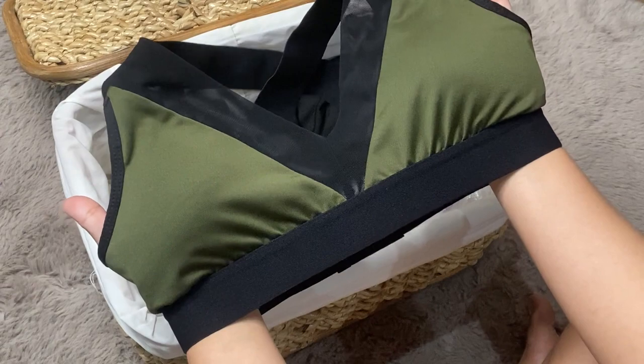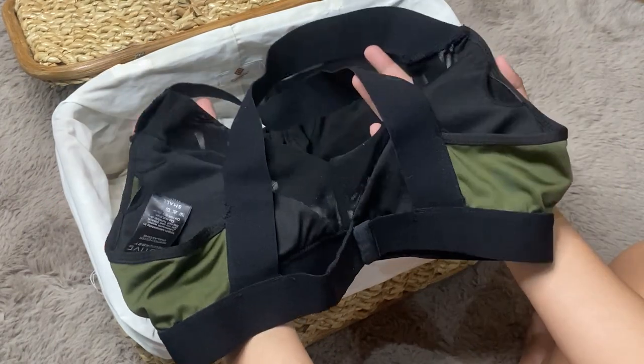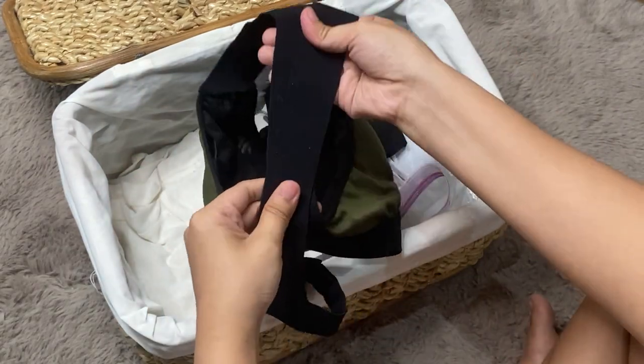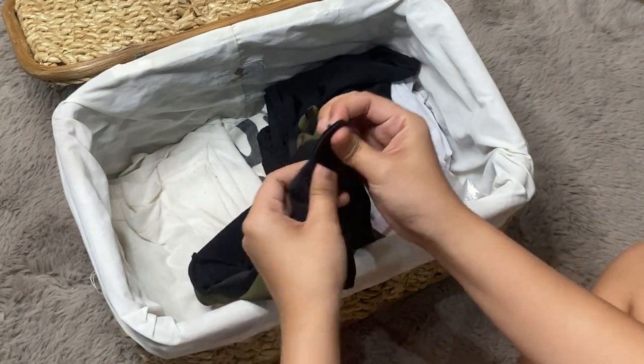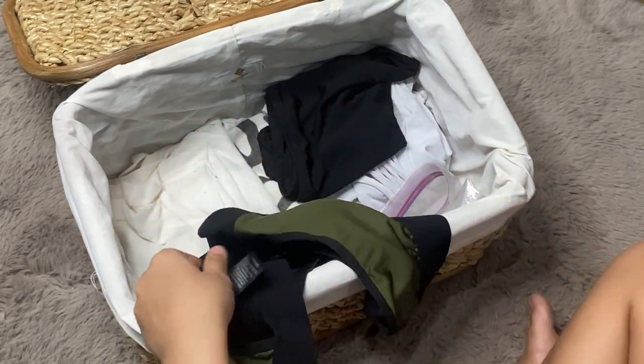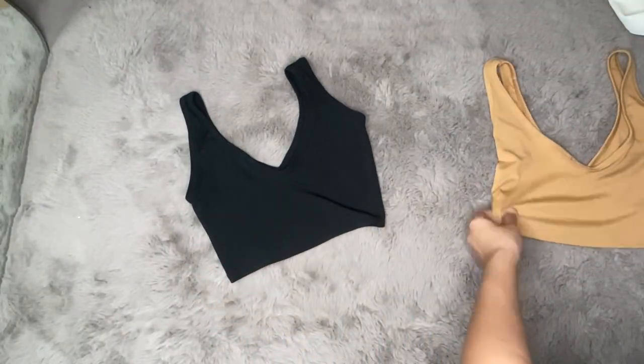The next one is a green-colored swimwear from Bench Activewear. If you're flat-chested like me, you might not like this — there's no boost at all. It clasps at the back with a garterized strap, and the lock is just a normal bra lock. You can only wear this at calm beaches so it doesn't move around.